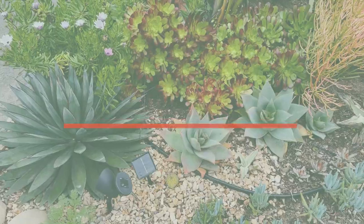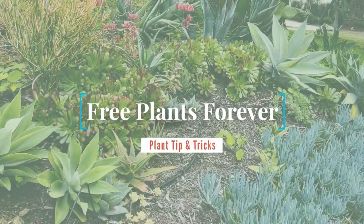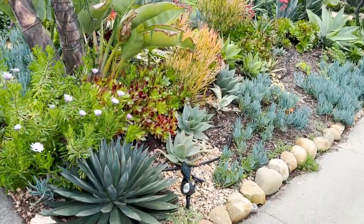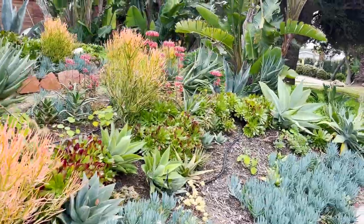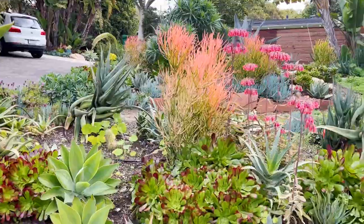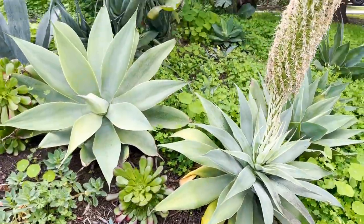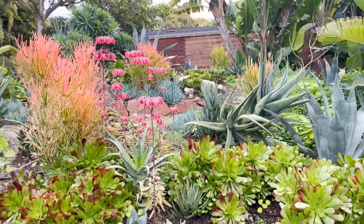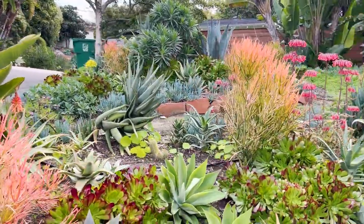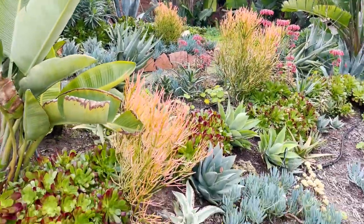We're back and I figured I'd give you a quick spin through the garden in January 2023. We are in California and those of you who kept your eye on the news will know we had a lot of rain here this month and last month, and it has made this garden really, really happy. So let me show you what's going on.